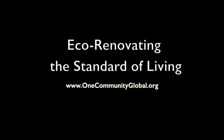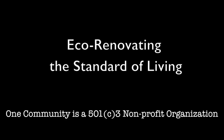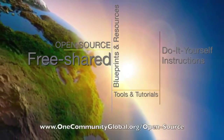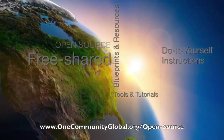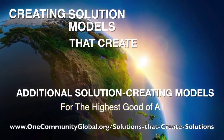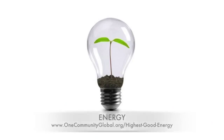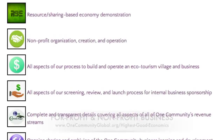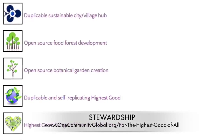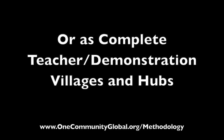Eco-renovating the standard of living — One Community Weekly Progress Update Number 124. One Community is a 501c3 non-profit organization creating open source and free shared blueprints, resources, tools, tutorials, and do-it-yourself instructions for highest good living. We are creating solution models that create additional solution-creating models in the service of all life on this planet. This includes highest good approaches to food, energy, housing, education, for-profit and non-profit business creation, society, and true earth stewardship — implementable as individual components or as complete teacher demonstration villages and hubs.